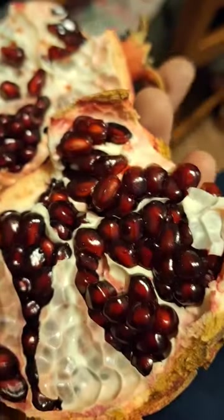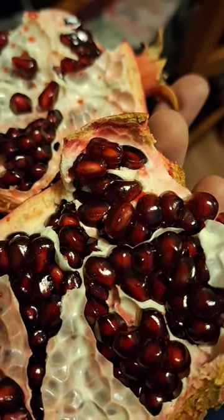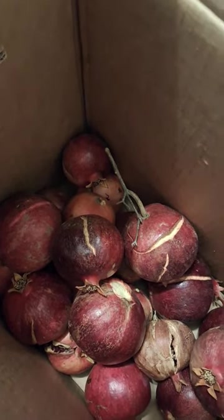I would say this is organic because ain't nobody watering this tree except the clouds in the sky. And I found the most magical pomegranate tree, and I can go pick them for free. Just awesomeness. Leave a comment below if you'd like to know where you can get some.